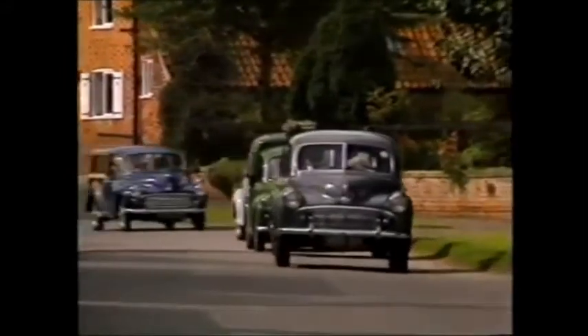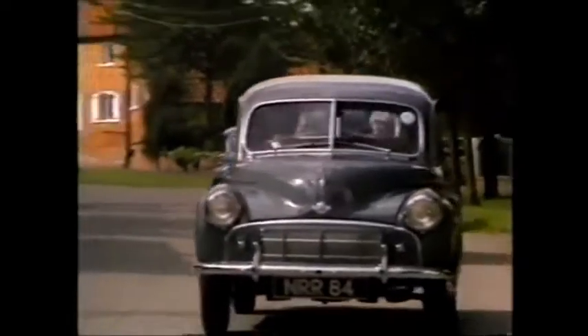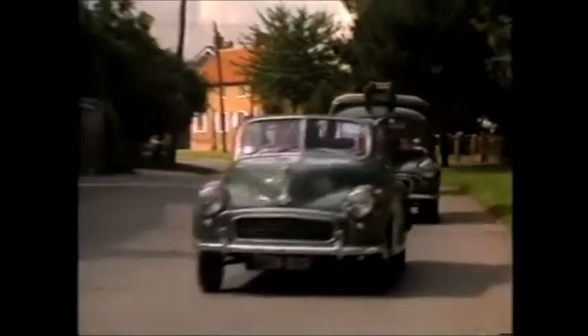The car was an instant success, despite the resistance of senior management. It spawned many derivatives: a 4-door, a convertible, vans, and of course the ever distinctive wooden-framed Morris Traveller.